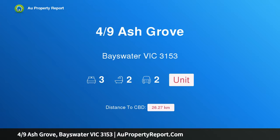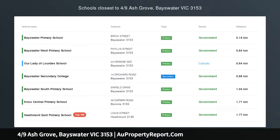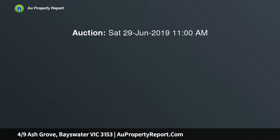I am glad to introduce Property 4/9 Ashgrove, Bayswater Victoria 3153 — inviting style in an idyllic setting. Tucked privately at the rear of a well-maintained group of units, this stylish home delivers a carefree lifestyle close to many leading attractions.